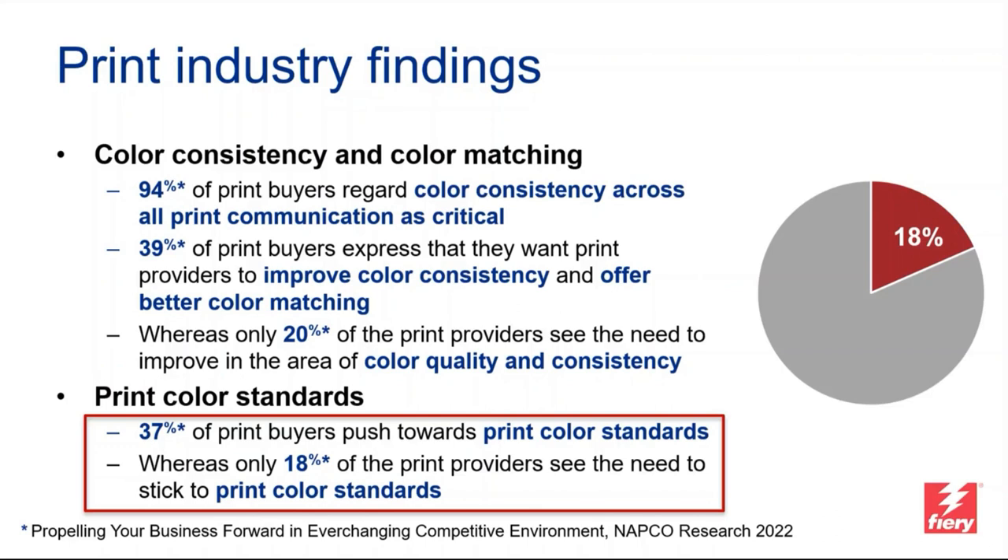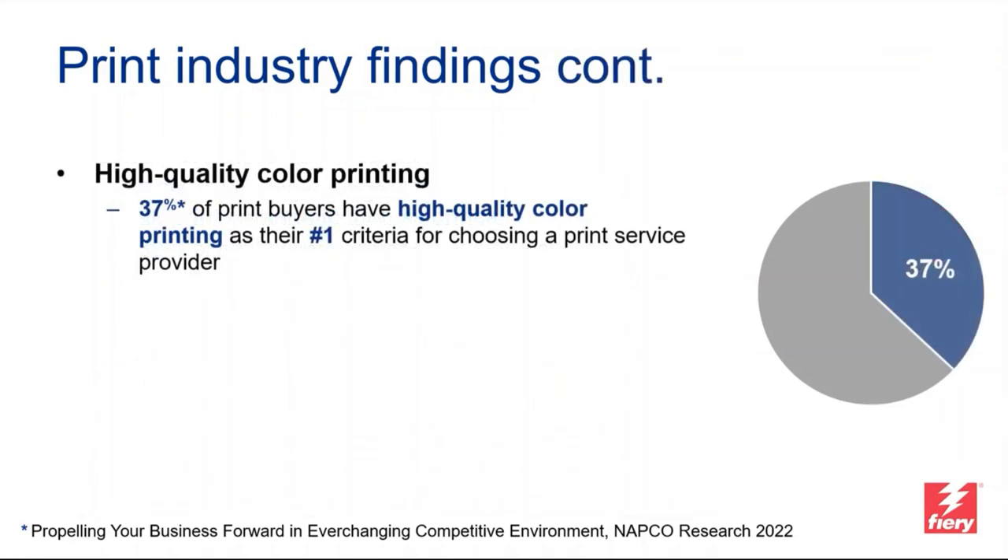All of these are really reasons why we came up with this concept, hoping it will help you. Another interesting data point: 37% of print buyers have high-quality color printing as their number one criterion for choosing a print service provider. Color can differentiate you from the competition or introduce challenges — so it's definitely worth talking about, and that's what we're trying to address with this concept.